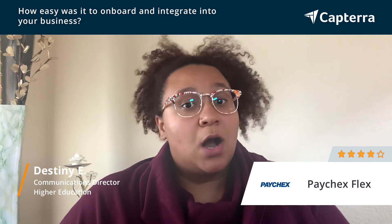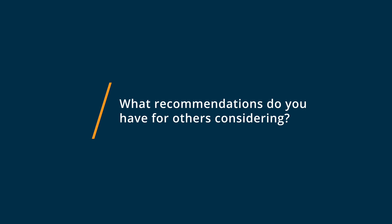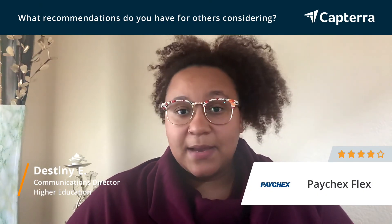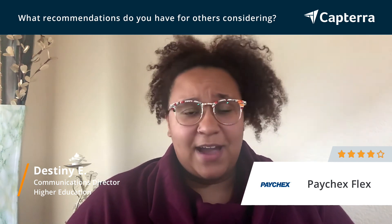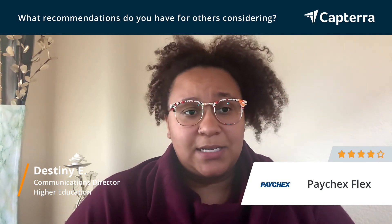Overall, the onboarding process didn't leave much to be desired. It was great. If you're considering Paychex Flex, I definitely recommend it. It's a more customized approach than some of the other payroll management systems. The notifications are excellent, and the fact that you have a number of different options in terms of managing reports is great.